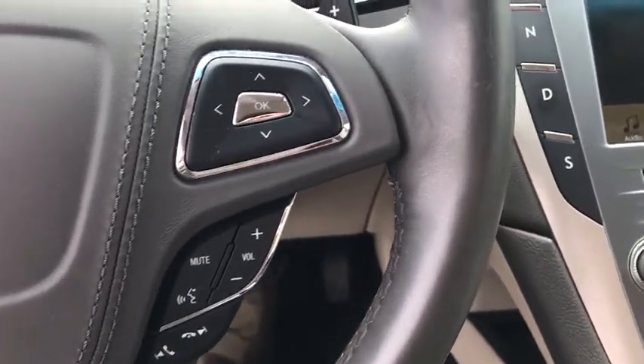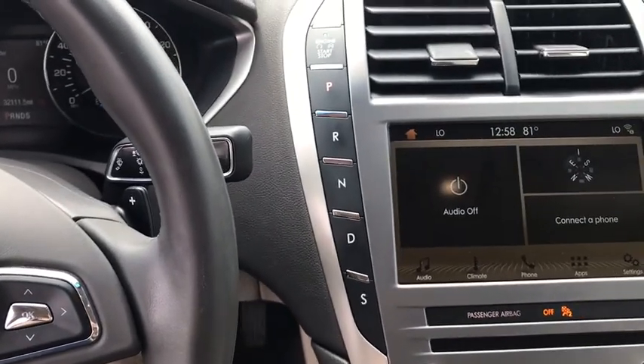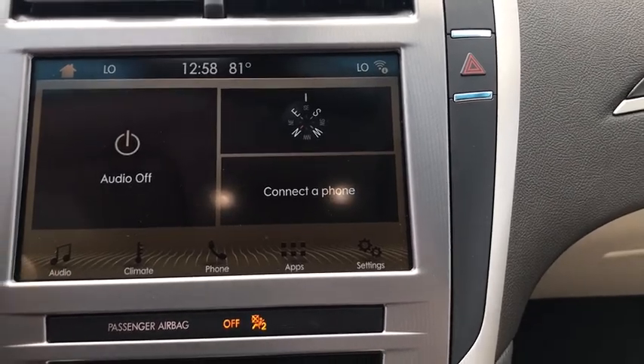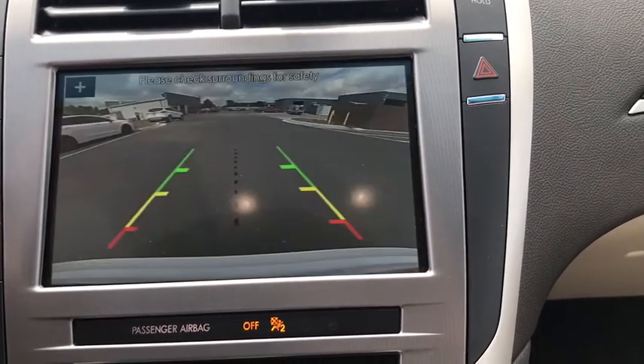CD player, rear window defroster, power windows, security system, compass, electronic stability control, heated steering wheel, heated front seat, trip computer, brake assist.